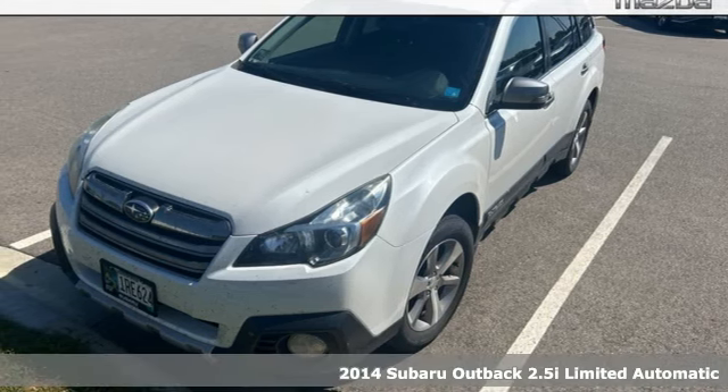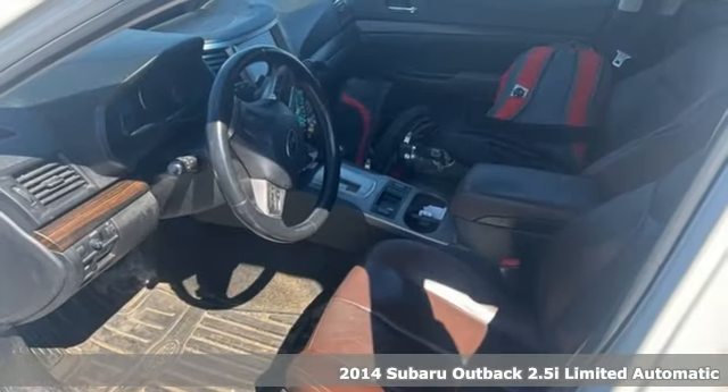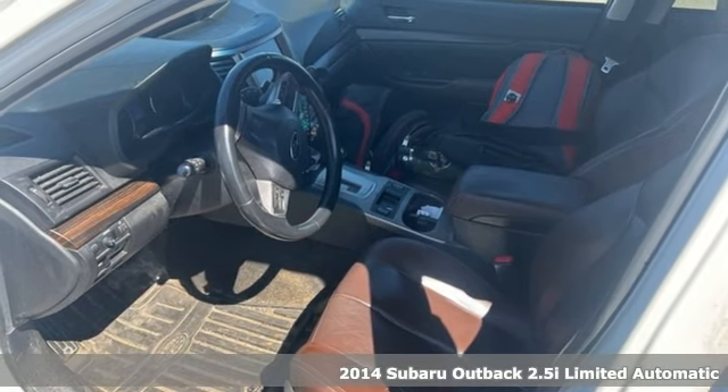Here's a 2014 Subaru Outback. Get miles of smiles with more adventure and more fun per gallon.